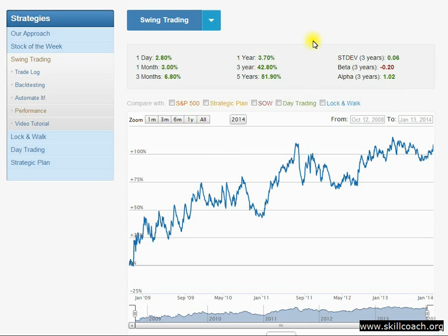Let's take a look at performance. The one-year, three-year, and five-year performance statistics for the swing trading strategy are important because they tell us something. The five-year return is just about 52%, and the three-year return about 42%. But over the last year, our swing trading strategy has languished. It's had great years in the past, and as of January 14th, year to date, it was up a few percent.